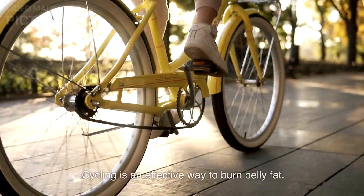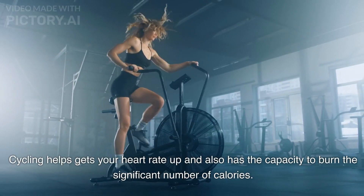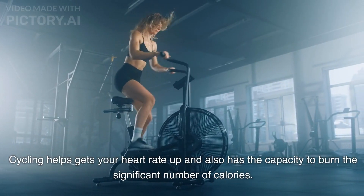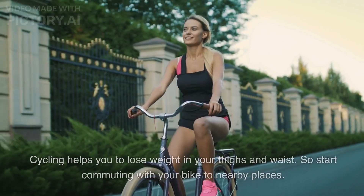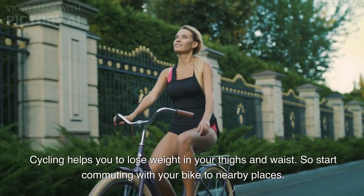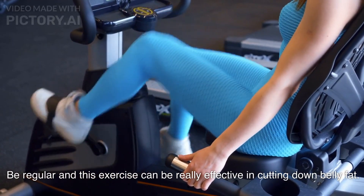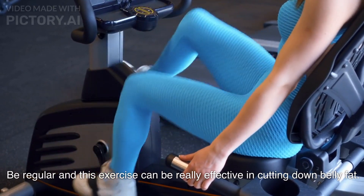Cycling is an effective way to burn belly fat. It helps get your heart rate up and has the capacity to burn a significant number of calories. Cycling helps you lose weight in your thighs and waist. Start commuting with your bike to nearby places — be regular and this exercise can be really effective in cutting down belly fat.